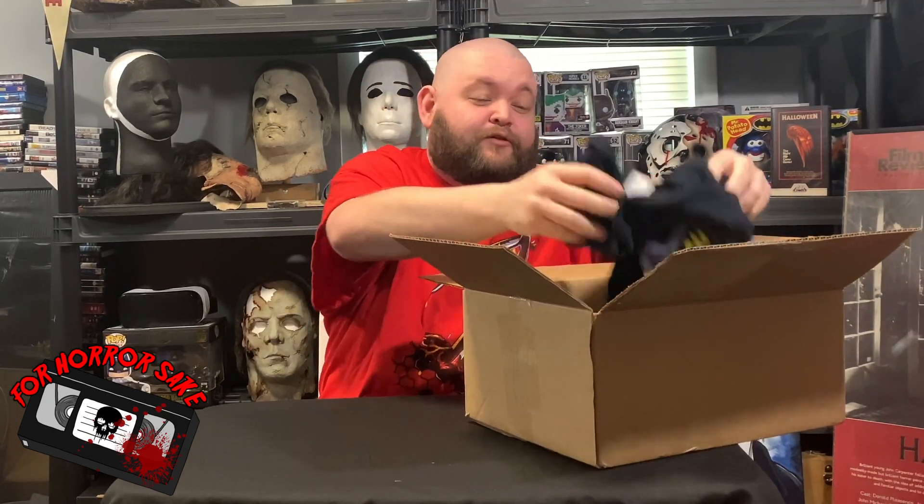Hey everybody, welcome to another horror mystery box unboxing. This time we have another Evil Entity box from LB3D Design, and this theme is all Stephen King. Not sure what's in there — they didn't give a list, it's just Stephen King themed stuff. So let's go ahead and open it up.